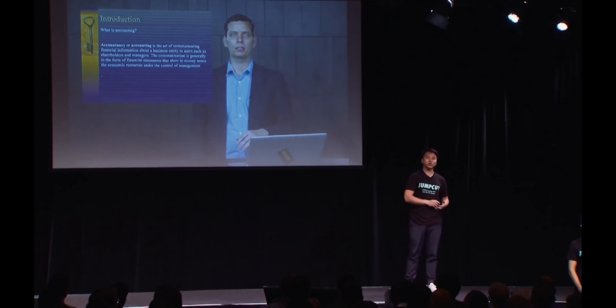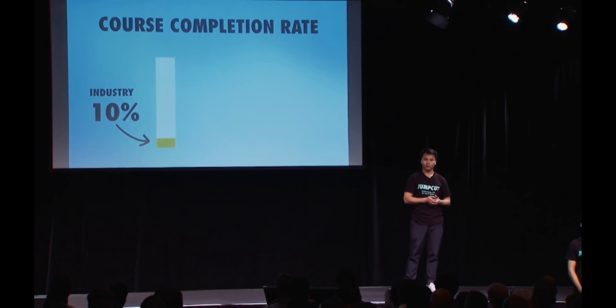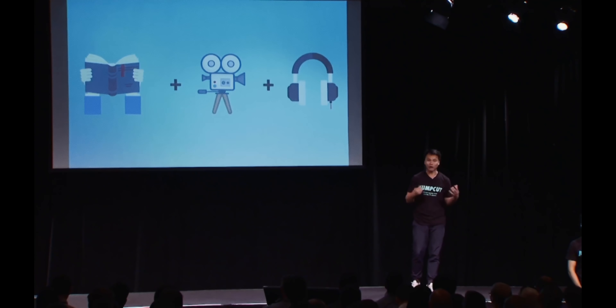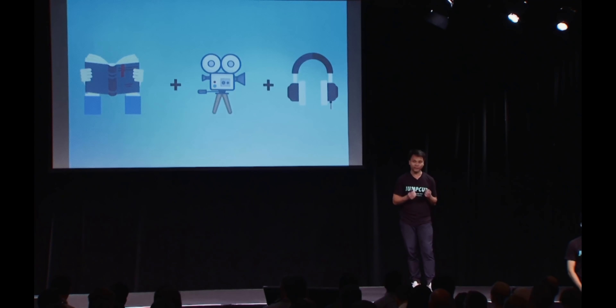This is why course completion rates across the entire industry are at 10%. At JumpCut, our course completion rates are 65%. That's because we utilize storytelling, soundtracks, and cinematography to make each course feel like a movie. I did a lot of practice pitches and realized it's incredibly hard to describe in words what a cinematic online course looks like. One of my ideas was to actually show an example of a lecture versus a JumpCut course. Unfortunately, we had a time limit and I was advised not to embed video because the program would likely crash.